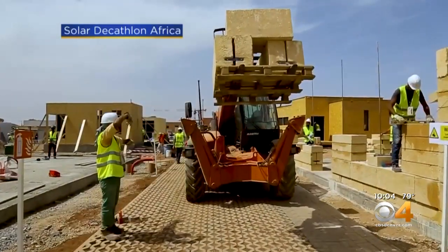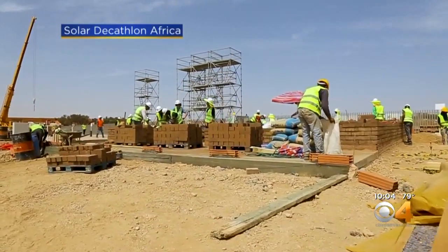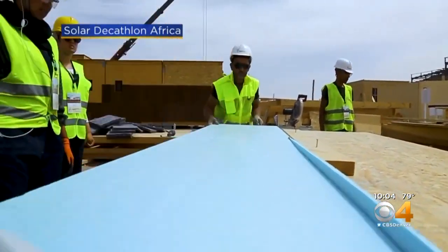It's all part of the Solar Decathlon Africa. The students will not only design and build a sustainable home alongside Moroccan students, they'll also put it to the test. A lot of times they show the judges the technology being used in the house, the design of the house, and the features they're going to incorporate.